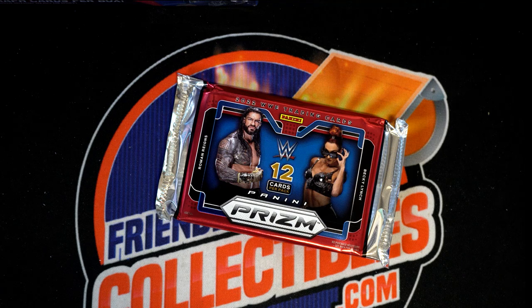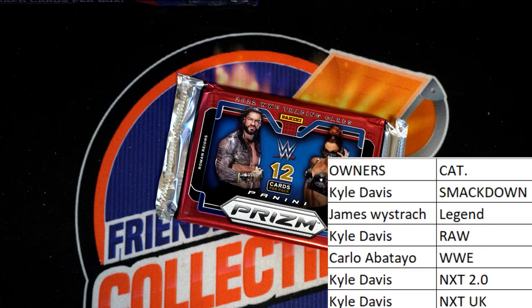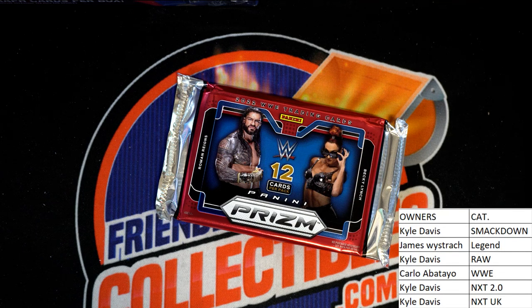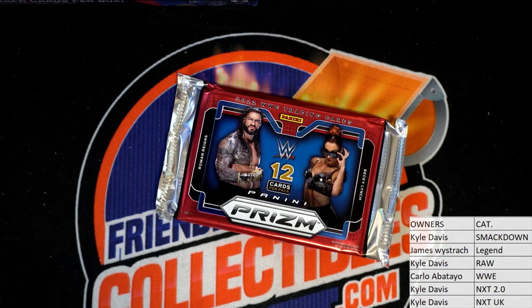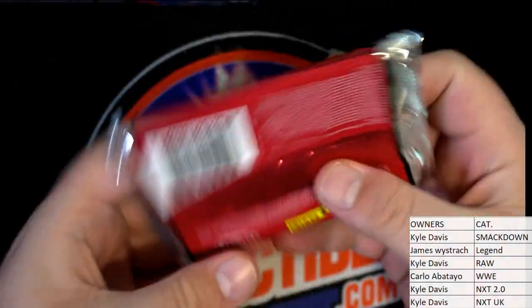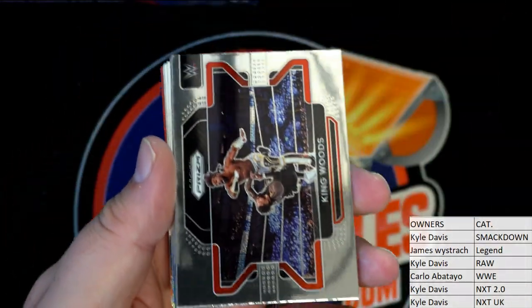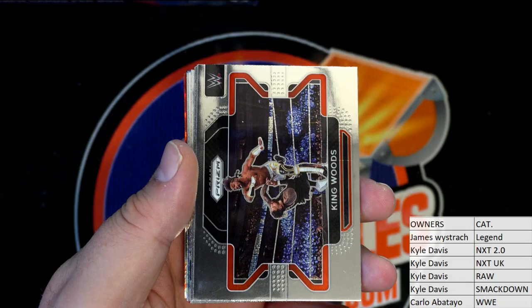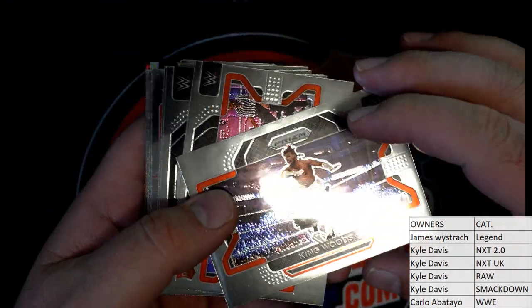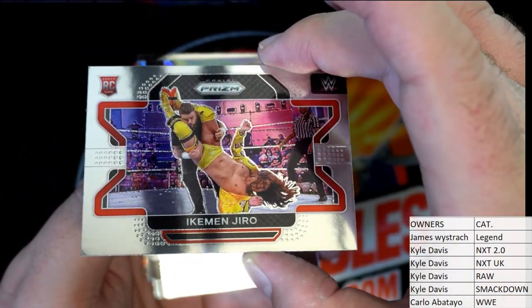All right, good luck guys, let's see what we got here tonight. Let's see something crazy. All right, we got King Woods right there. Yeah dude, that's a nice price drop — in a good way.